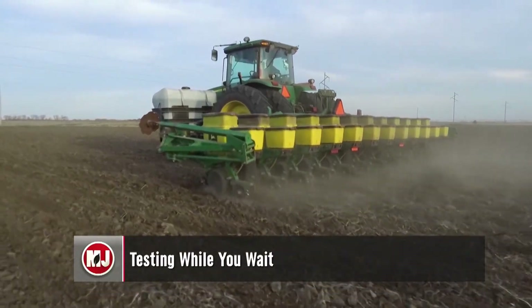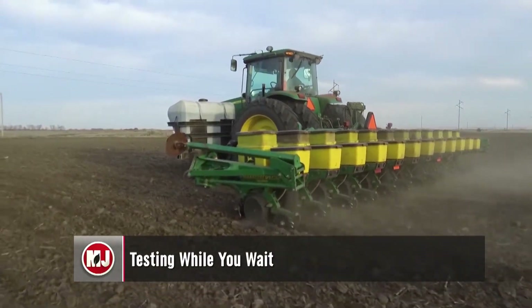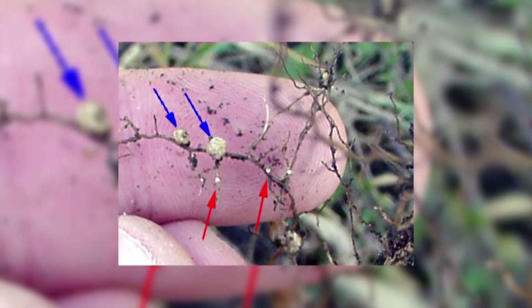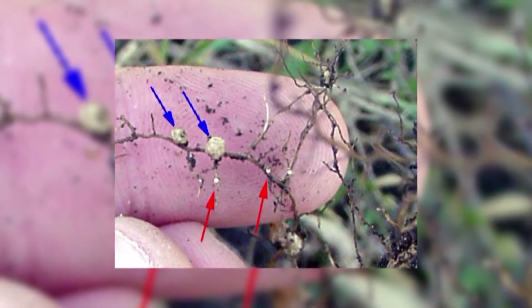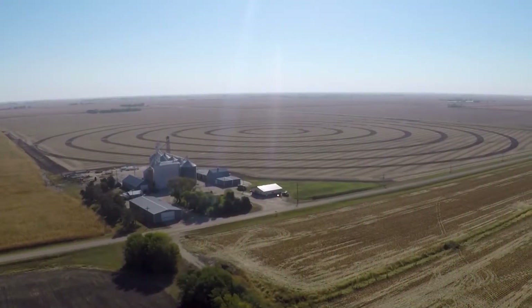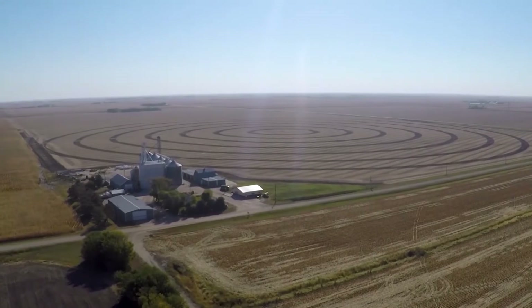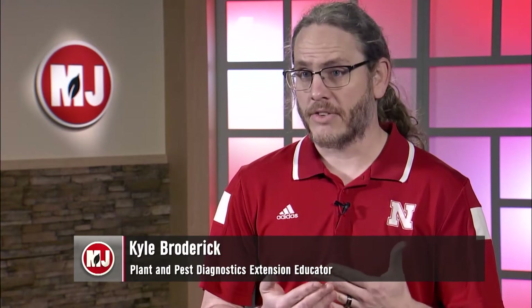As many producers are waiting for temperatures to rise to optimal levels for planting, now is a great opportunity to check your fields for soybean cyst nematode. Simple management decisions now, such as field sampling, could mean a reduction in potential losses down the road. Soybean cyst nematode continues to be one of the most yield-limiting pathogens of soybeans, not only in Nebraska, but across the United States. One of the problems with this nematode is that management is somewhat difficult.